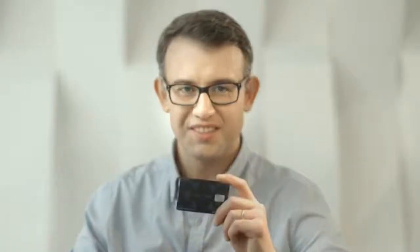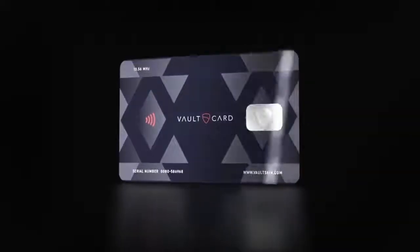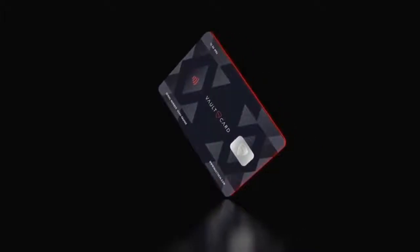Hi, my name is Thomas. I would like to present you the most advanced data protection for your contactless credit cards and RFID-enabled documents: Vault Card. Combining cutting-edge technology with massive R&D and developed on the same principles as military jamming systems, Vault Card is the most advanced RFID protection solution ever designed.